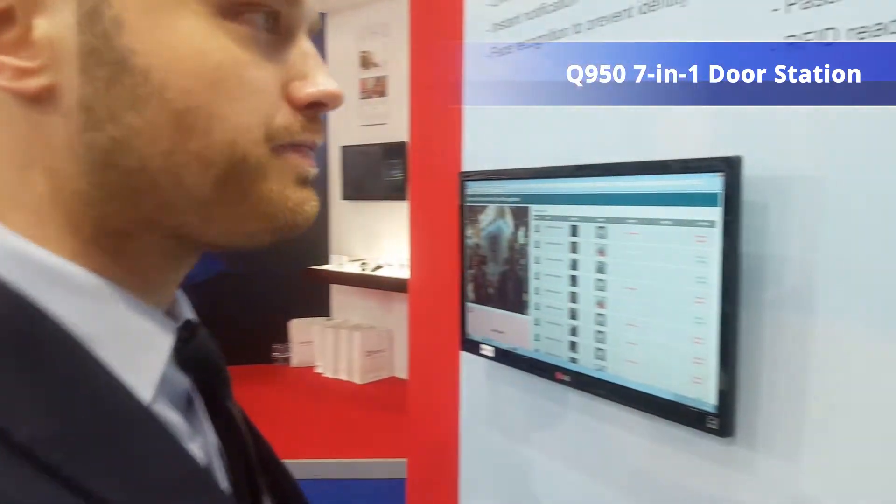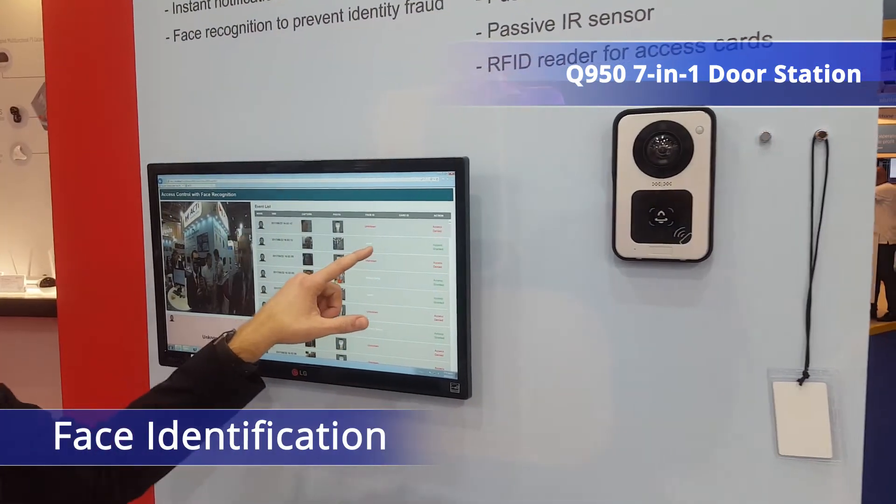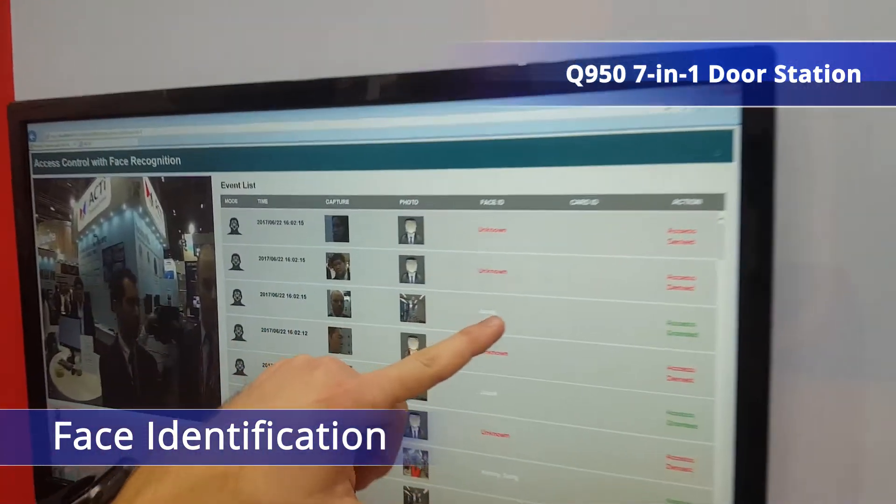This is actually a perfect access control device, so if I stand in front of it, the algorithm for face recognition can actually recognize my face. As you can see, I've been recognized.